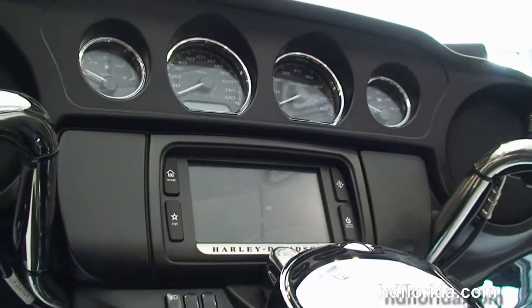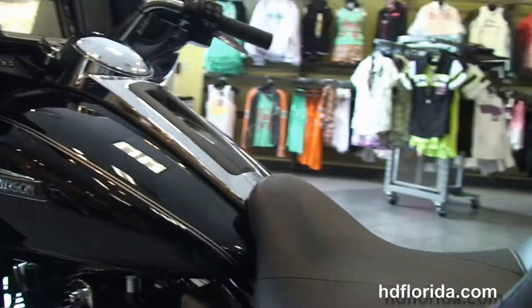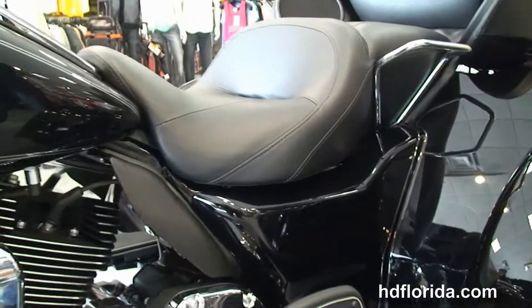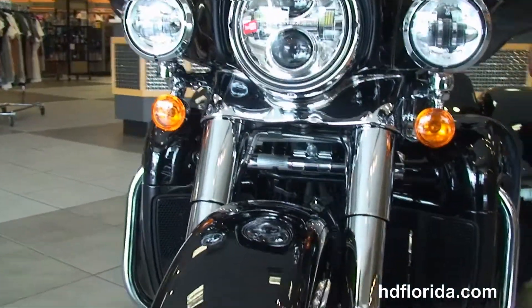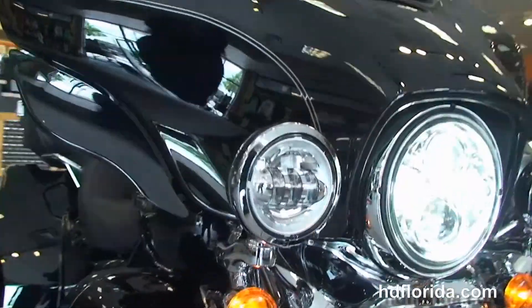Six gallon fuel tank and out front the all-new redesigned slipstream batwing fairing with the Boom Audio 6.5 GT infotainment center, plus the jukebox media compartment for adding any type of music device. We also have a hydraulic clutch, the all-new redesigned parking brake, and the hydraulically linked brakes.